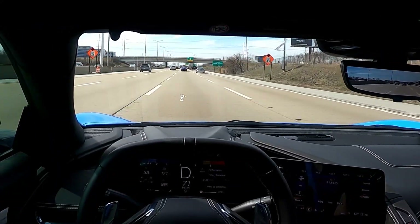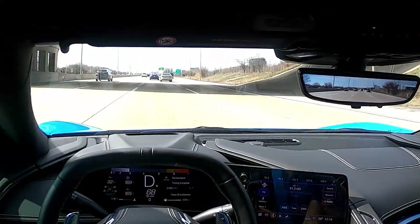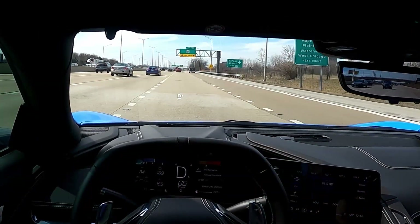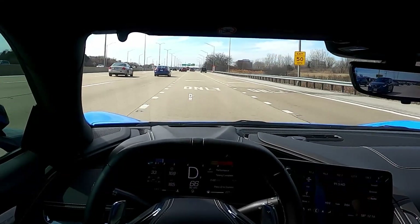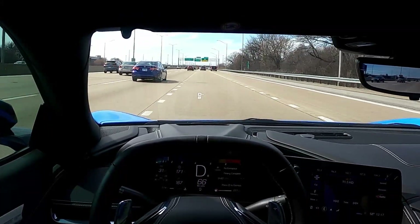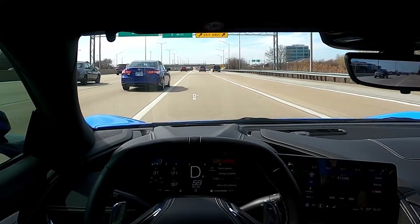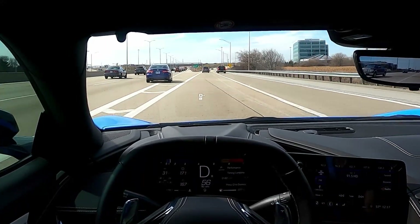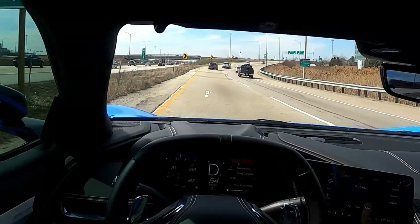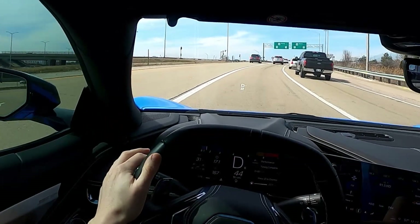Even at 70, when I tap the accelerator it just pulls forward — 70 miles an hour is nothing. We may have to get it way, way higher before reaching the upper limits of this vehicle. One thing I'm noticing is that at 70 to 80 miles an hour, cabin noise really does become much more apparent. I feel like I have to raise my voice to talk. Listening to anything over the entertainment system will probably be a little more challenging. But I don't really care — I'm focused on the driving. Holding a conversation at that speed would be a little more challenging, so keep that in mind.